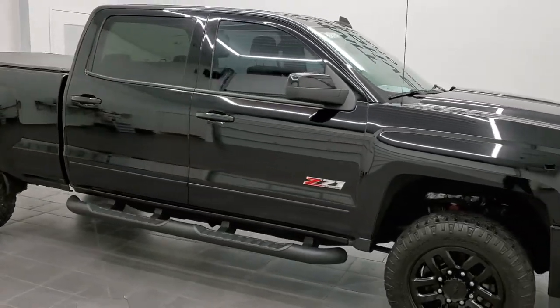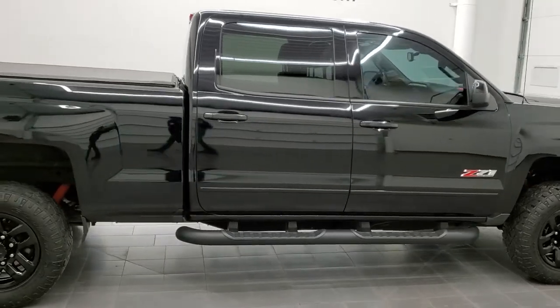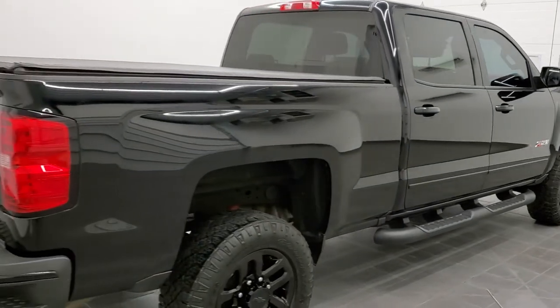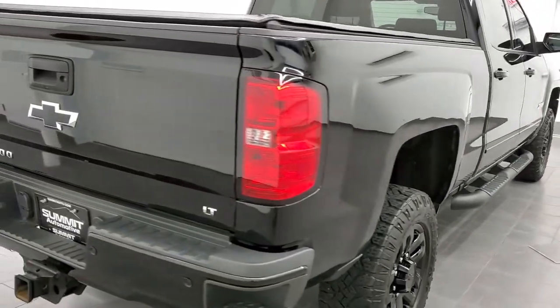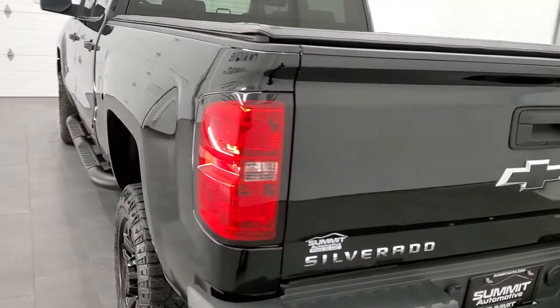Hey, this is Brett and this 2019 Chevy Silverado 2500 Crew Cab Short Box LT1 is stock number 12364Z. We are here at Summit Automotive in Fond du Lac, Wisconsin, your new and used heavy-duty truck headquarters.